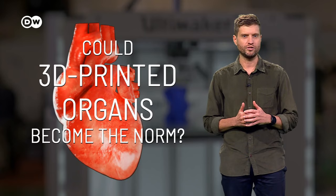Right now, hundreds of thousands of people around the world are waiting for organ transplants, like four-year-old Evie Green, who's been waiting for a new heart for a year. Will smart technology revolutionise organ transplants? And are 3D printed organs anywhere close to becoming the norm? Find out on Shift.